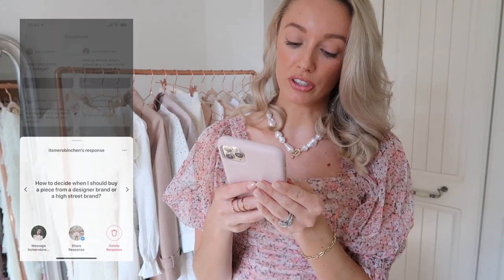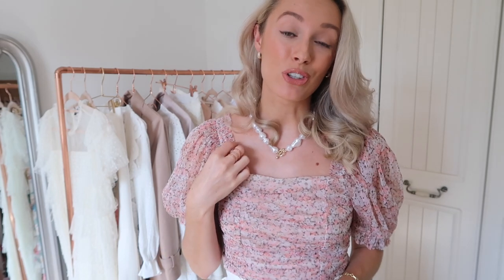It's Mero Bynchan has asked how to decide when I should buy a piece from a designer brand or a high street brand. The short answer is it's all about the price per wear. The more you're going to wear something, the more you should invest. So if it's a classic piece, something you're going to wear on a daily or weekly basis — whether it's your everyday handbag or that one really practical winter coat — that is when you should look to spend a little bit more. It's a really simple equation: say I buy a blouse and it costs me a hundred pounds and I'm going to wear it ten times, that means every single time I wear it is costing me ten pounds, whereas if I wear it a hundred times it's going to cost me one pound price per wear.